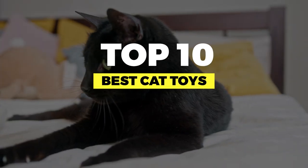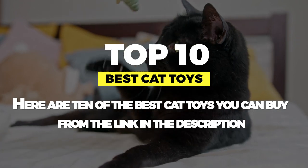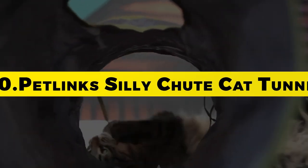Hi, in this video we'll see the top 10 most popular toys used to entertain cats. I recommend you watch it till the end to find out what your cats might like. Enjoy.